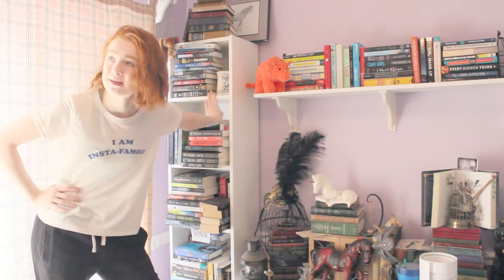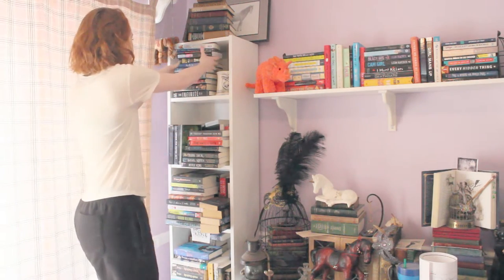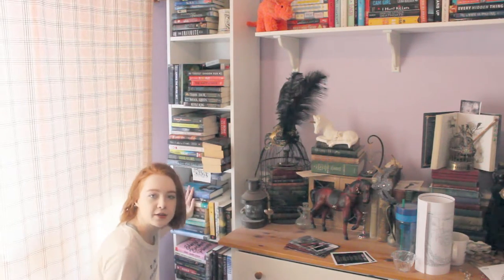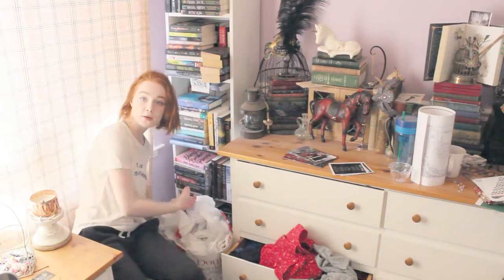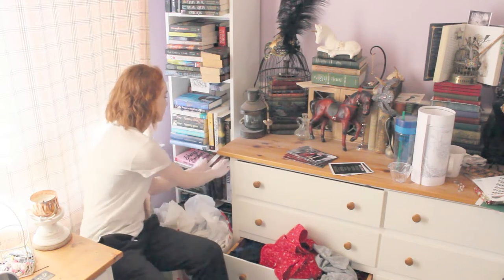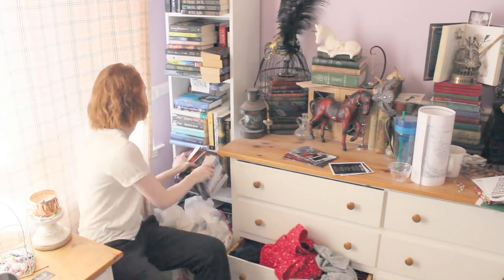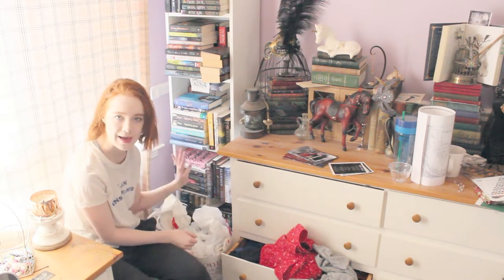This top shelf right here is mostly, oddly enough, the young adult stuff. This is like my mostly advanced copies that I receive shelf. Then we have this shelf right here, which is the 'I bought them and I want to read them right away-ish' kind of shelf. And then all the way at the bottom is just a random shelf full of stuff, and yes, this is also double stacked. This is also double stacked.